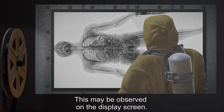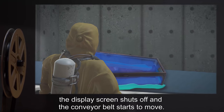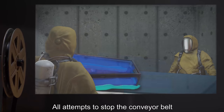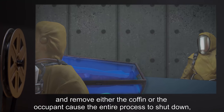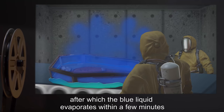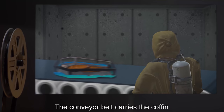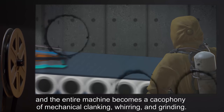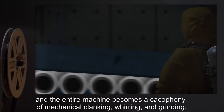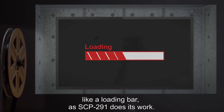This may be observed on the display screen. Once the liquid fully solidifies, the display screen shuts off and the conveyor belt starts to move. All attempts to stop the conveyor belt and remove either the coffin or the occupant cause the entire process to shut down, after which the blue liquid evaporates within a few minutes and the subject regains consciousness unharmed. The conveyor belt carries the coffin and occupant through a small door that quickly locks closed, and the entire machine becomes a cacophony of mechanical clanking, whirring, and grinding. The display screen will only display a rectangle that slowly fills like a loading bar as SCP-291 does its work.